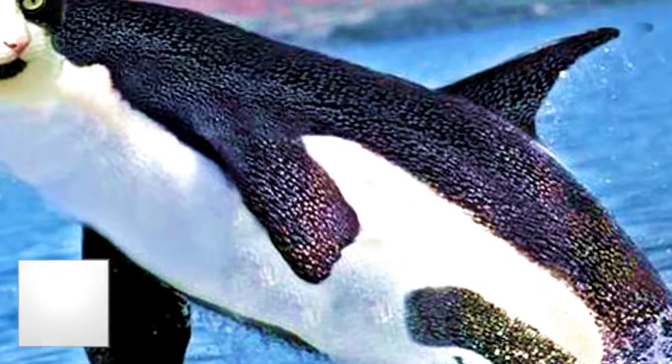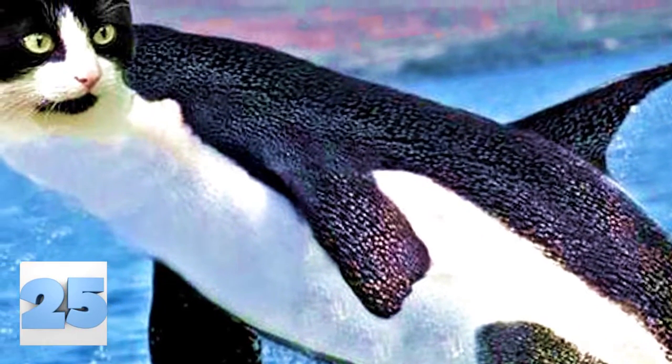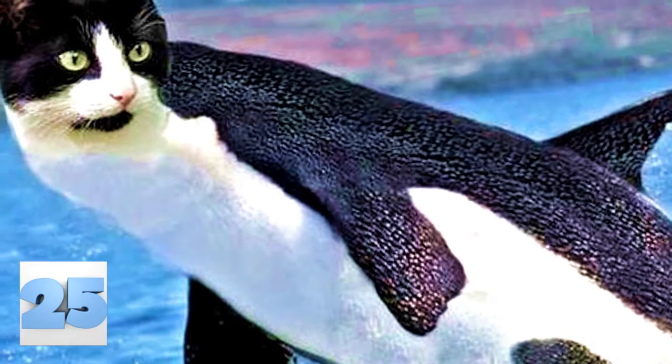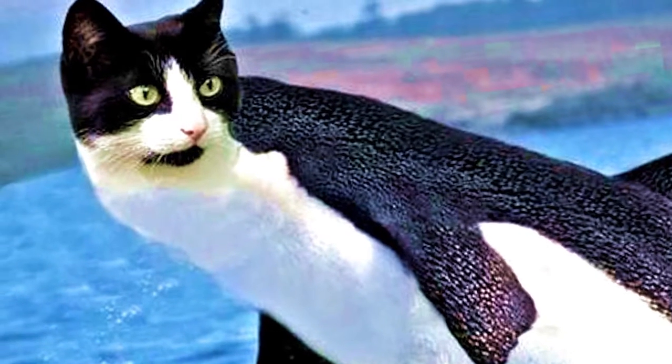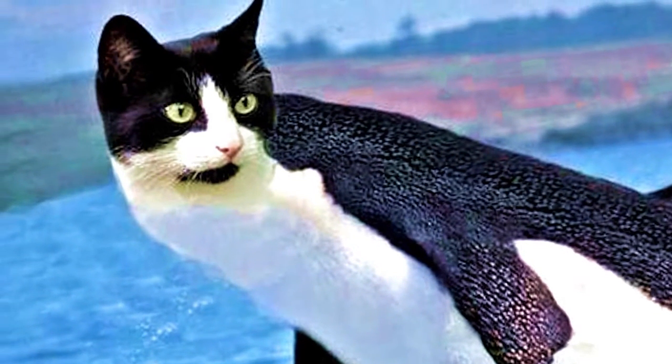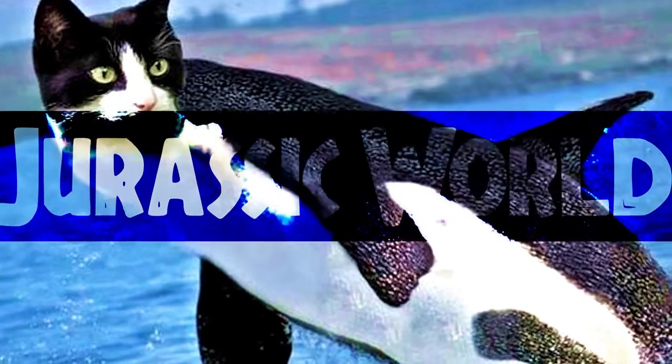Number 25: Killer Cat Whale. Don't try to act like if this happened, SeaWorld's attendance wouldn't skyrocket. It's honestly surprising that they aren't working on making this happen as we speak. Sure, it would only work for a few years, then we would all get bored of it, but hopefully they wouldn't try to pull a Jurassic World and engineer a killer whale with a T-Rex.